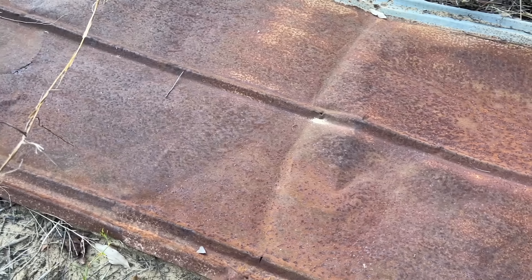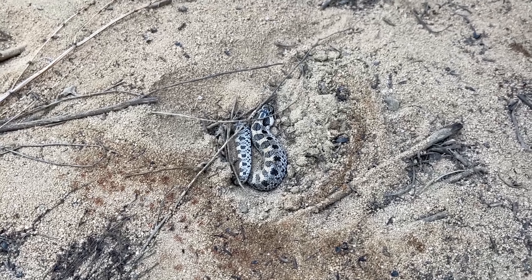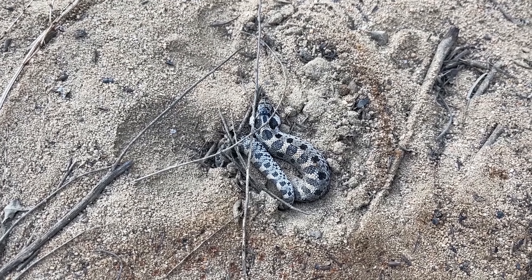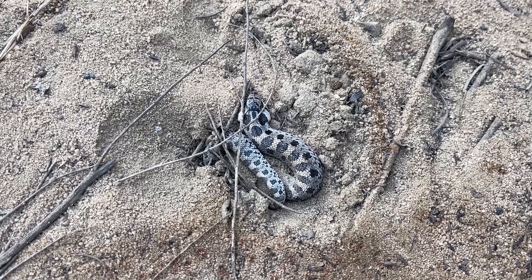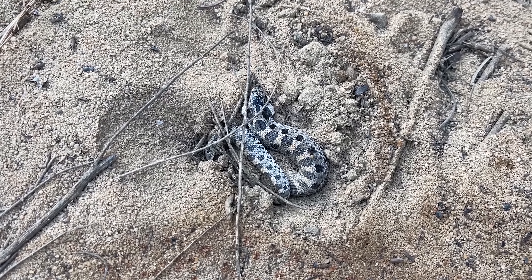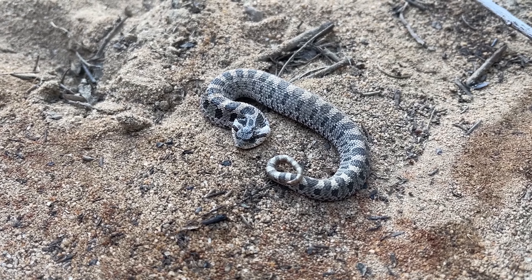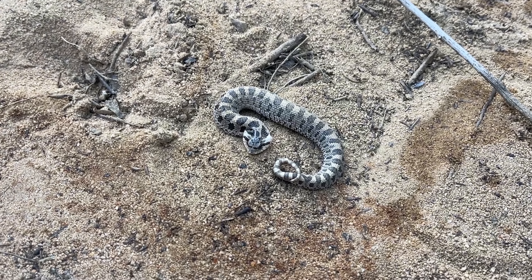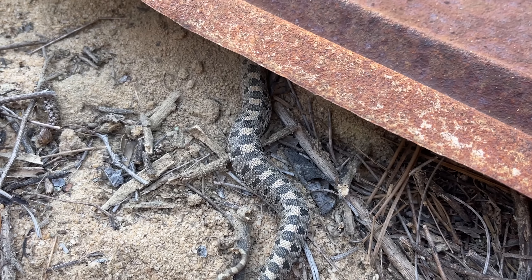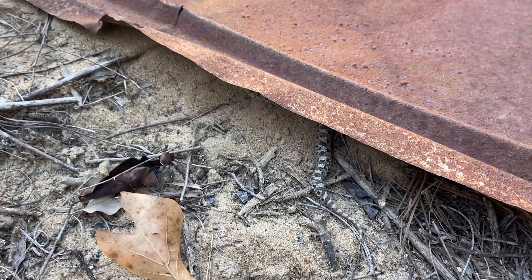I already know what's under this because I already flipped it. It's really cool — only, I think, the second time I have ever seen one of these guys under tin. First southern hognose of the day and we just got here. We were expecting to see one of these today, just not under tin. That is really, really cool. This is the first simus I have flipped since my lifer in 2012 — ten years. But then again, I don't try terribly often, because they're a lot easier to find on the road. A beautiful little southern hognose — juvenile — with a pretty recent meal in him.